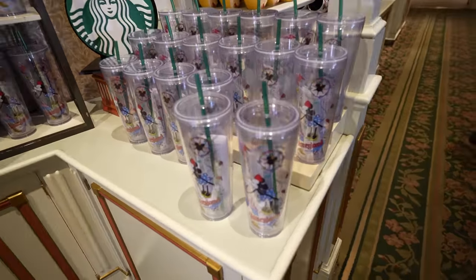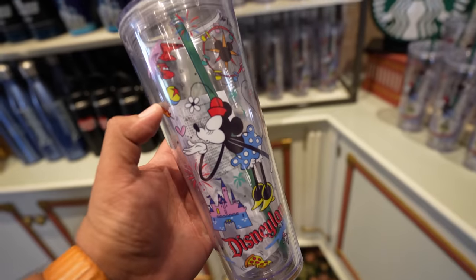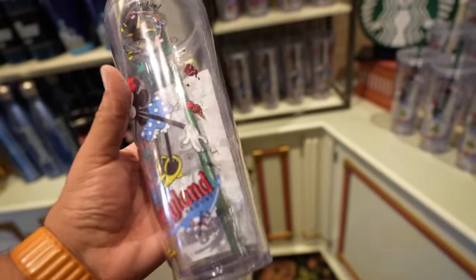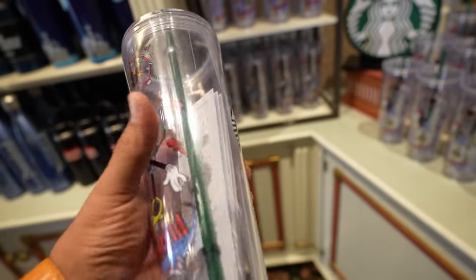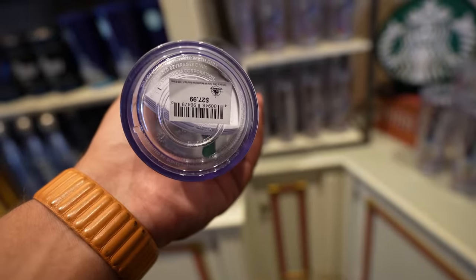So we're at the China Closet — they have a new Disneyland Starbucks tumbler. I believe this was released yesterday. The colors look pretty cool, but I feel like it's a little bit too plain because the graphics are only on the front, and on the back it's got the Starbucks logo. In case you're interested, this one's $27.99. Sadly not a whole lot going on Main Street today — it was literally just those few items. I think now we're gonna head to Tomorrowland and see if there's anything new at the StarTrader.